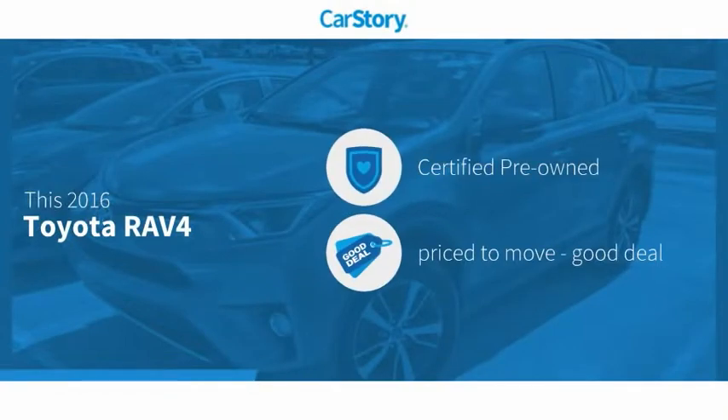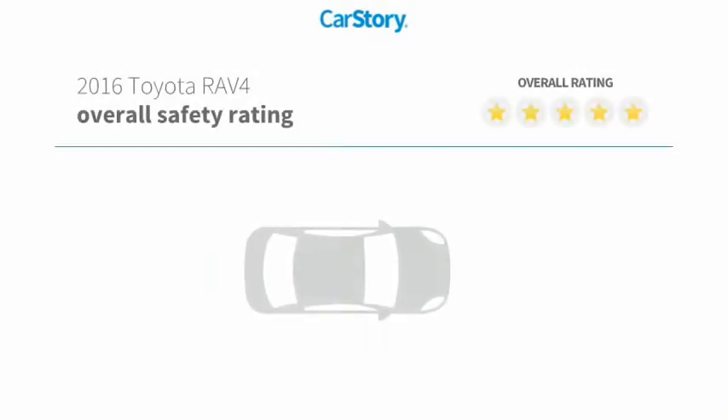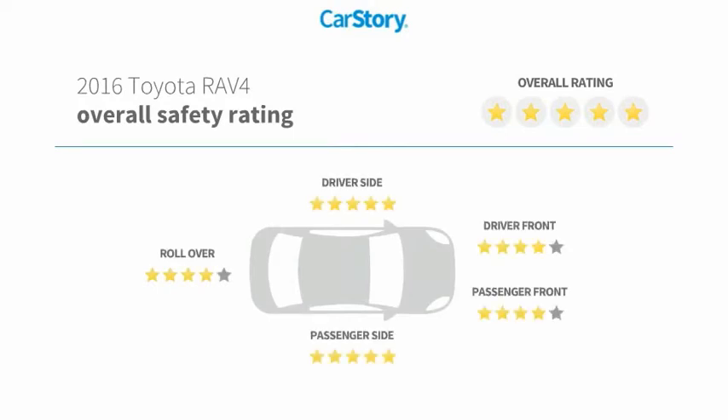Car story research indicates this vehicle as certified pre-owned, a good deal, and has been listed as an IIHS top safety pick with these ratings.